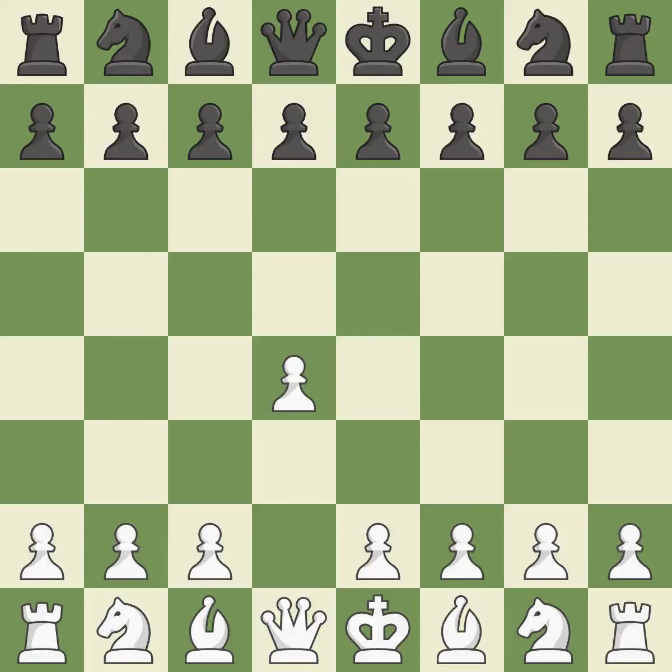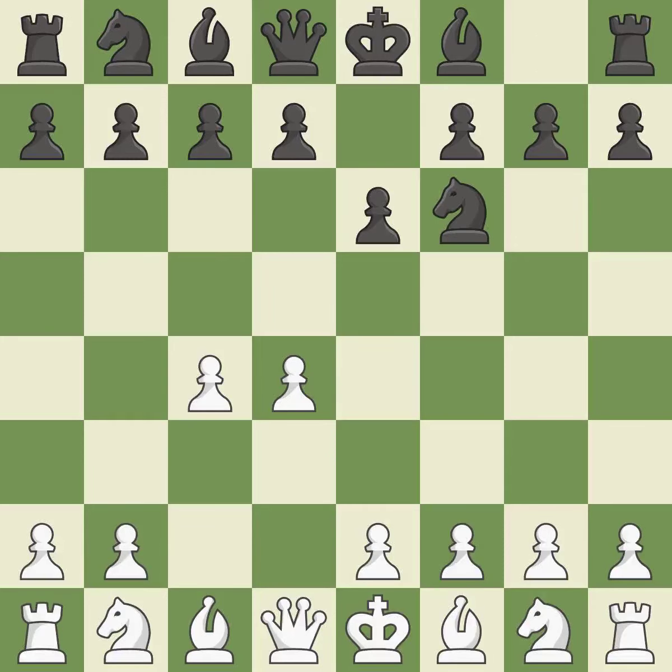Opening with the queen's pawn. E6 prepares for a quick d5 pawn push and allows the dark squared bishop to develop. C4 obtains room in the middle and on the queen side and gets ready to advance the knight to c3. The d5 pawn is supported by e6 and the bishop on the dark squares can advance. Nf3 develops toward the center, putting pressure on the e5 square and adding another defender to the d4 pawn. With Bb4+, the Bogo Indian defense — a more strategic opening — aims to rapidly castle kingside and swap the dark squared bishop.